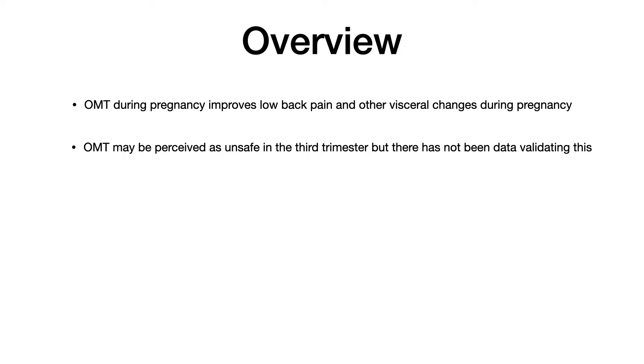OMT may be perceived as unsafe in the third trimester, but there's actually not been any data to validate that. We have pretty good evidence, relatively speaking, that OMT in the third trimester is indeed safe. Before we go any further, we need to talk about the physiological changes that occur in pregnancy.